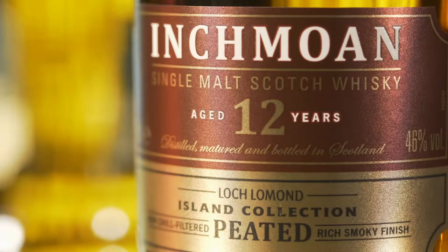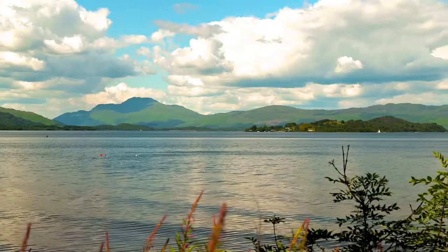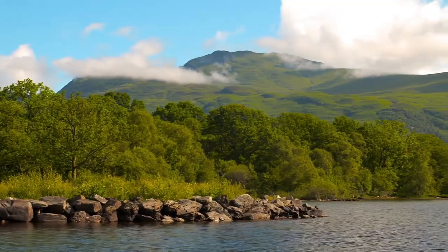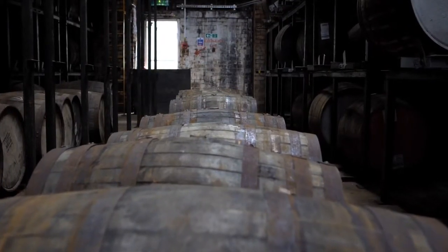The newest addition to the Loch Lomond portfolio is Inchmon 12. Taking its name from the island in Loch Lomond, Inchmon is Gaelic for Island of Peat, so no surprise that this is our most heavily peated malt yet.